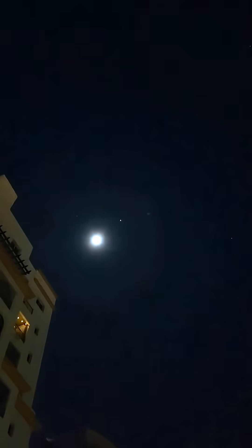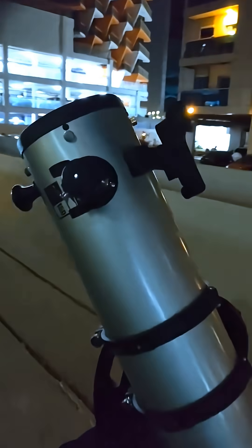Hey guys, check this out. Right now, the moon is 90% illuminated. And see that bright dot next to it? That's Jupiter, the largest planet in our solar system. They're incredibly close tonight. So let's take a look through my telescope.